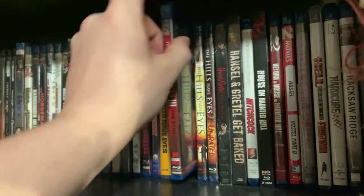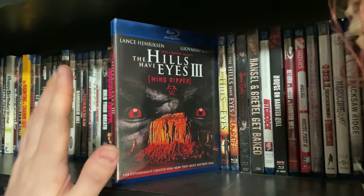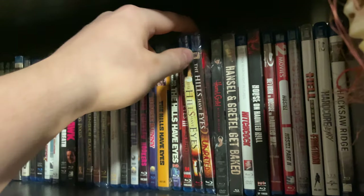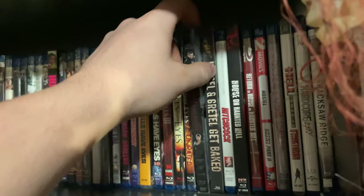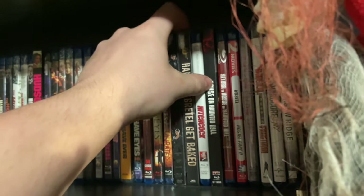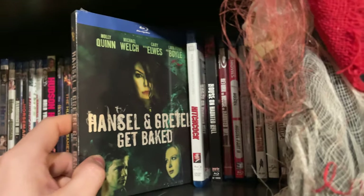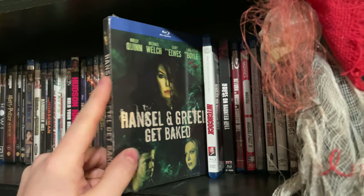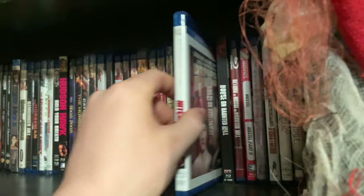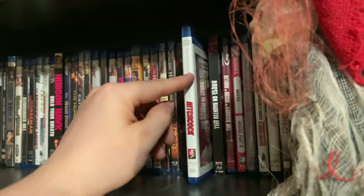The very misleading Hills Have Eyes 3 — this was marketed as a sequel but it's really not; the original title was Mind Ripper. The Hills Have Eyes 1 and 2 remakes. Hansel & Gretel: Witch Hunters. And the random Hansel & Gretel Get Baked — still in the shrink wrap, not seen it, I think it's some kind of 420 comedy. Hitchcock — the dramatization of Alfred Hitchcock making Psycho.